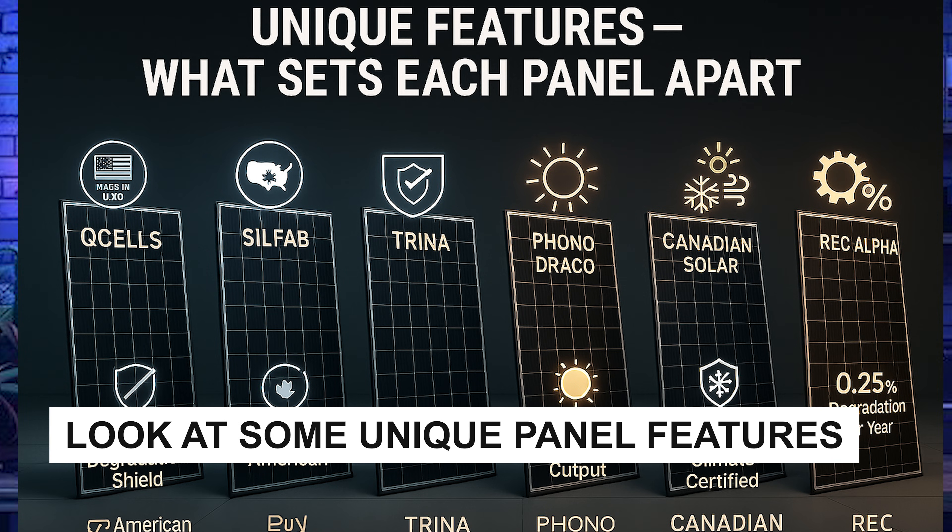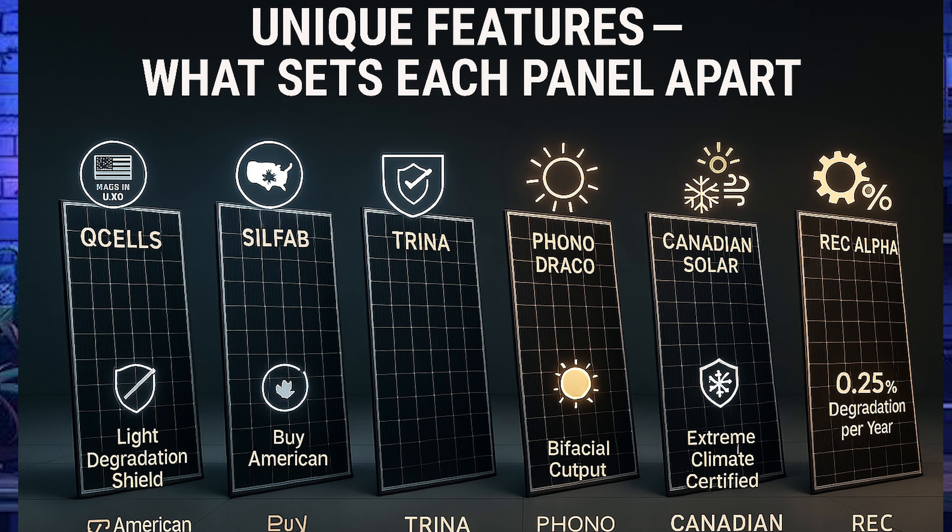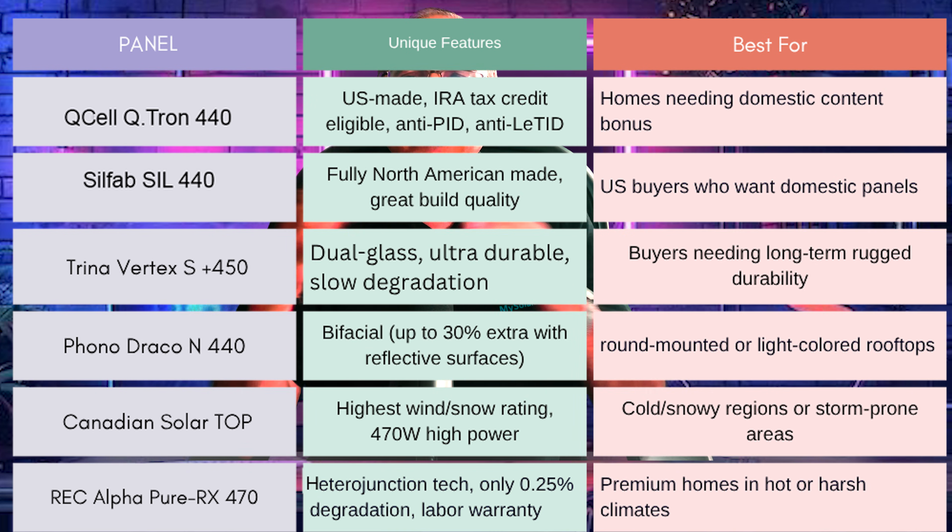Each panel brings something special. Qcell is US-made — great for domestic content requirements — with excellent light-induced degradation protection. Silfab is fully North American made, ideal for Buy American compliance. Trina Vertex S Plus offers dual glass durability and low degradation at good value. Phono's bifacial output gives a power boost if you can take advantage of it. Canadian Solar is exceptional for snow and wind loads in harsh climates.